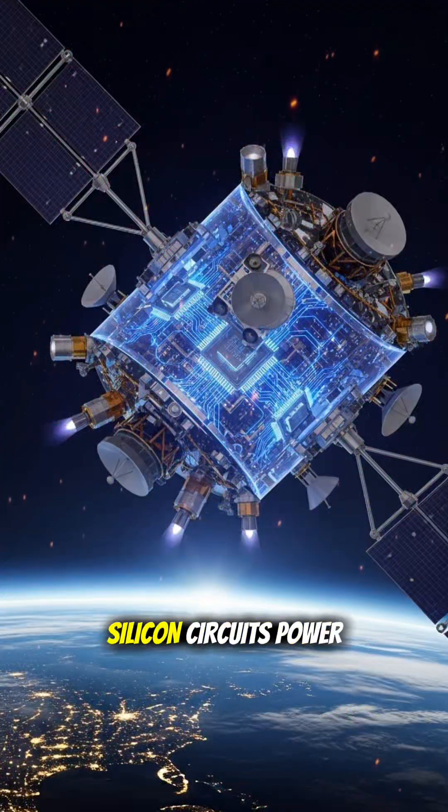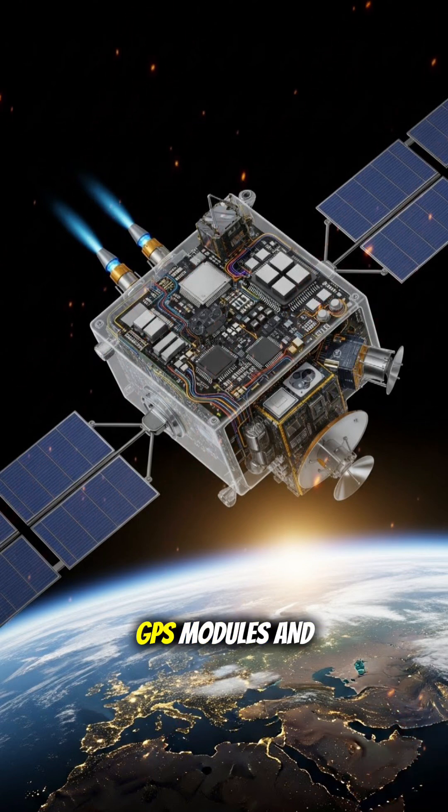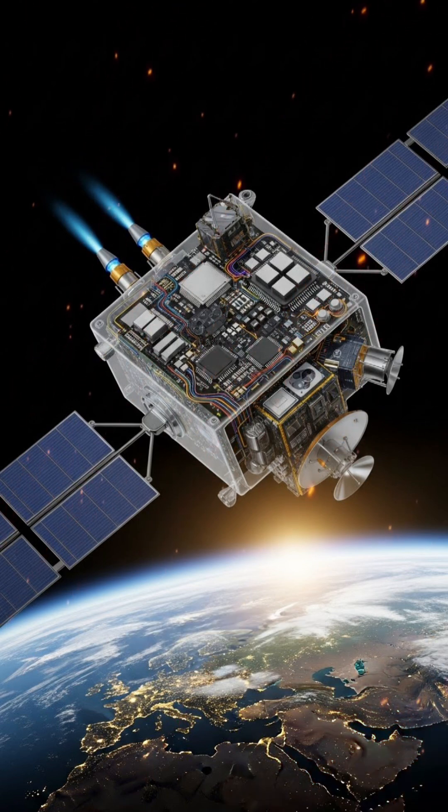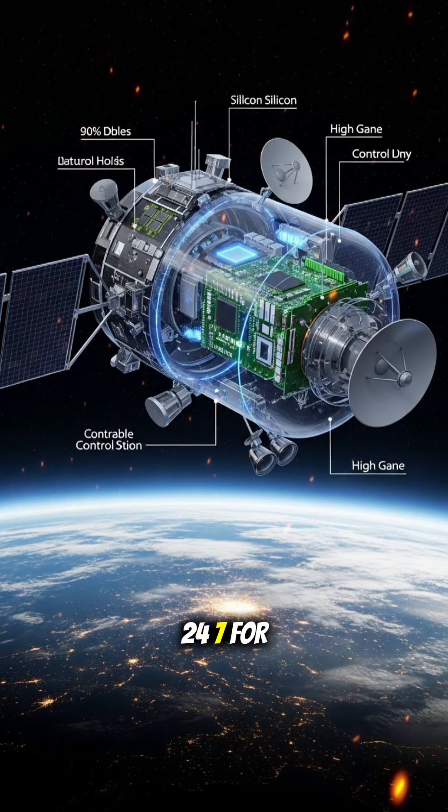In orbit, silicon circuits power solar energy systems, position control thrusters, cameras, sensors, GPS modules, and antennas. They keep satellites aligned, transmitting, and operating 24-7 for years.